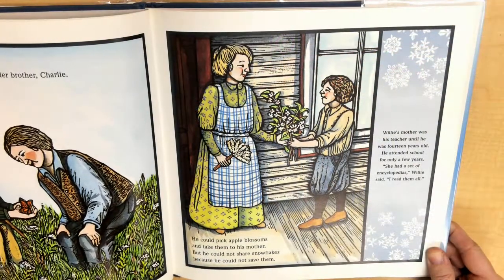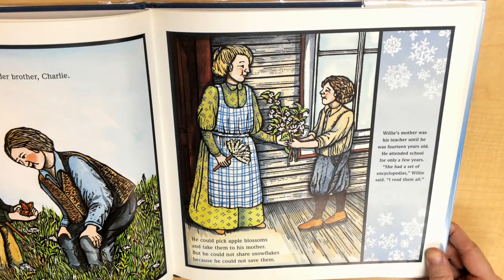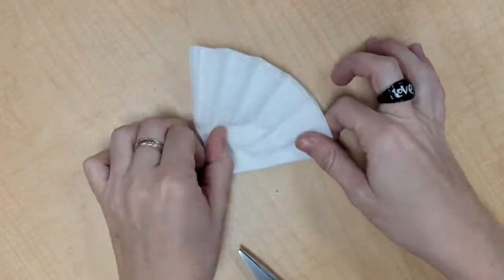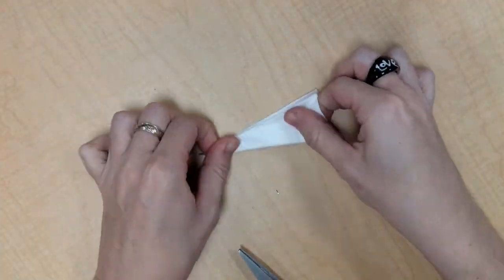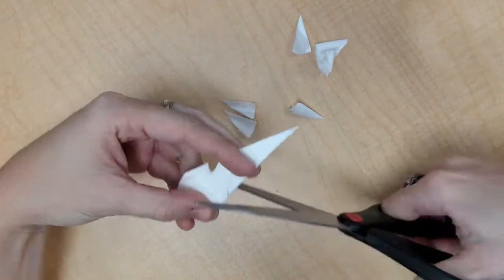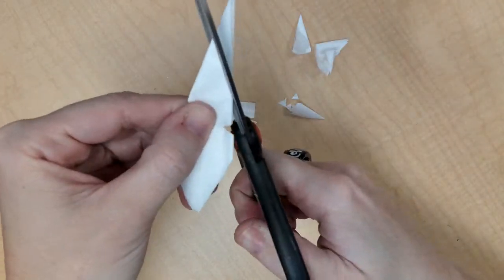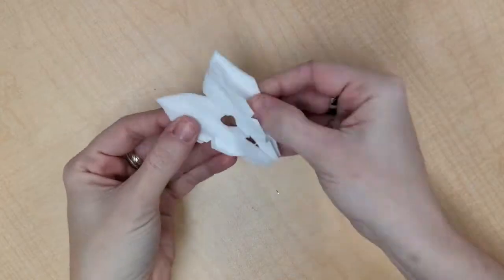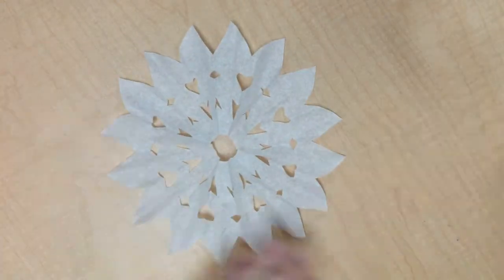Willie's mother was his teacher until he was 14 years old. He attended school for only a few years. She had a set of encyclopedias. Willie said, "I read them all." When his mother gave him an old microscope, he used it to look at flowers, raindrops, and blades of grass. Best of all, he used it to look at snow.